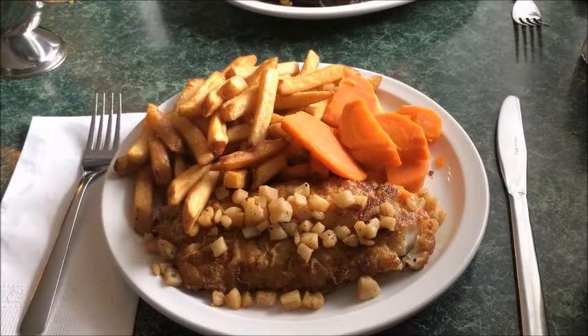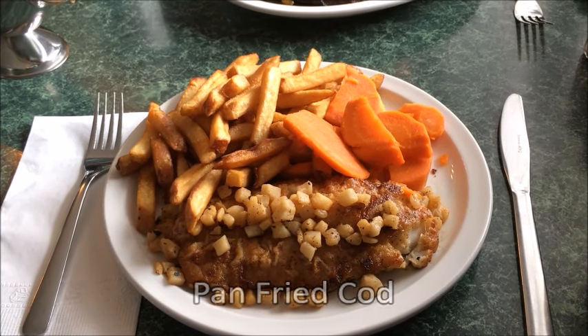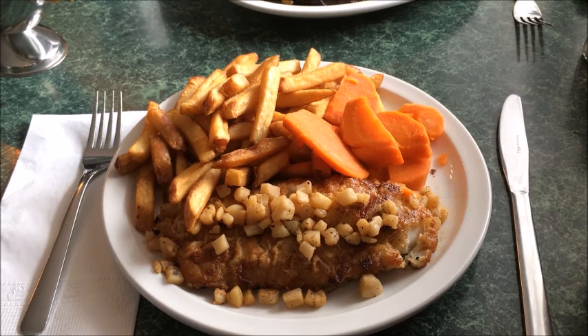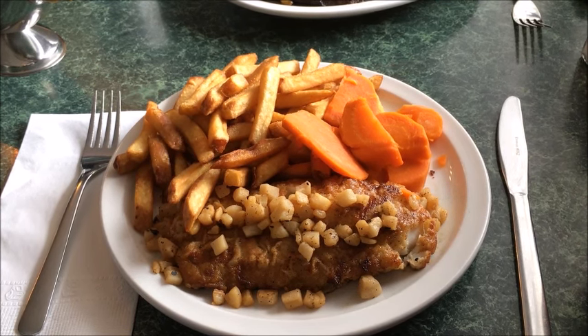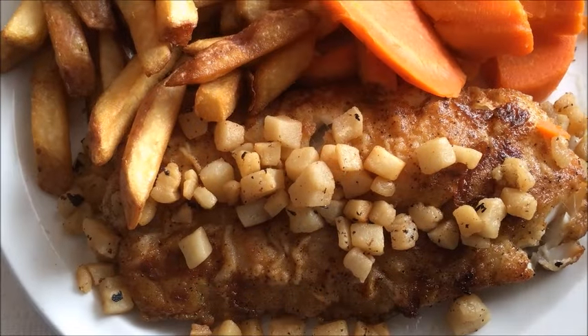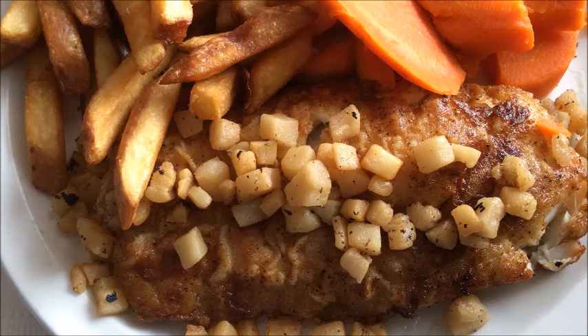Pan-fried cod with french fries also came with sliced carrots — carrots so big that if he were handed one, Bugs Bunny would have thought he died and gone to beautiful bunny heaven. Delicate pan-fried cod was really what this plate was all about.